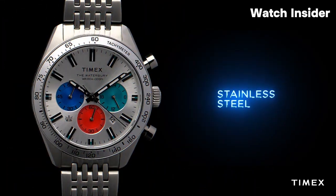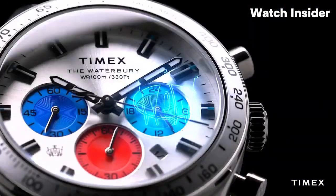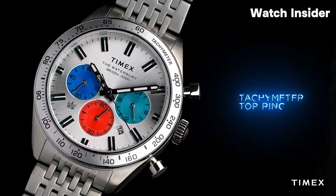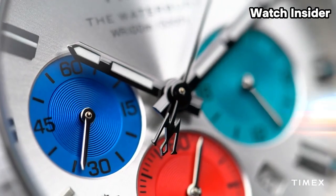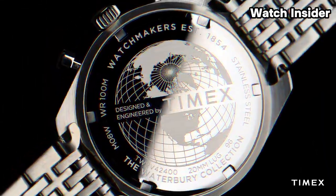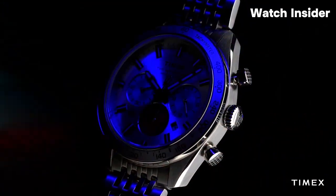Given the dive designation, the watch is likely water-resistant to a significant depth, meeting the requirements for underwater activities. Dive watches, including those in the Waterbury Collection, typically have a robust and durable construction to withstand the conditions encountered during diving and other outdoor activities. Many Timex watches also feature the Indiglo backlight.